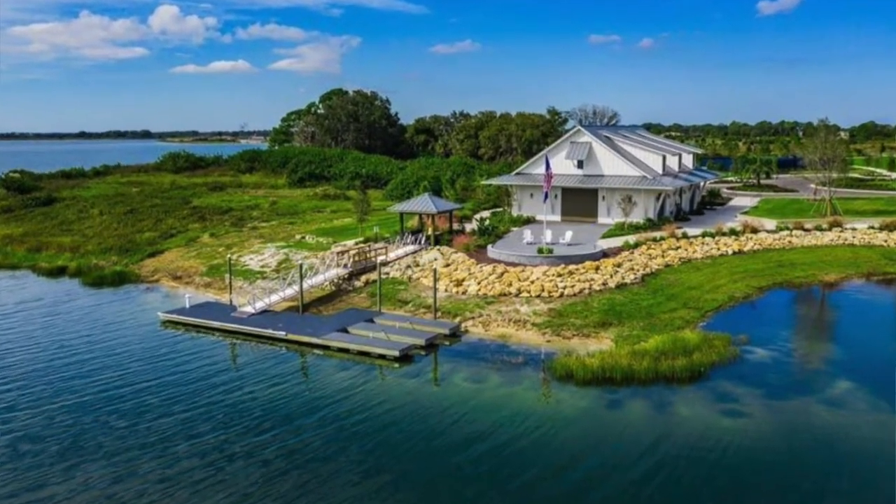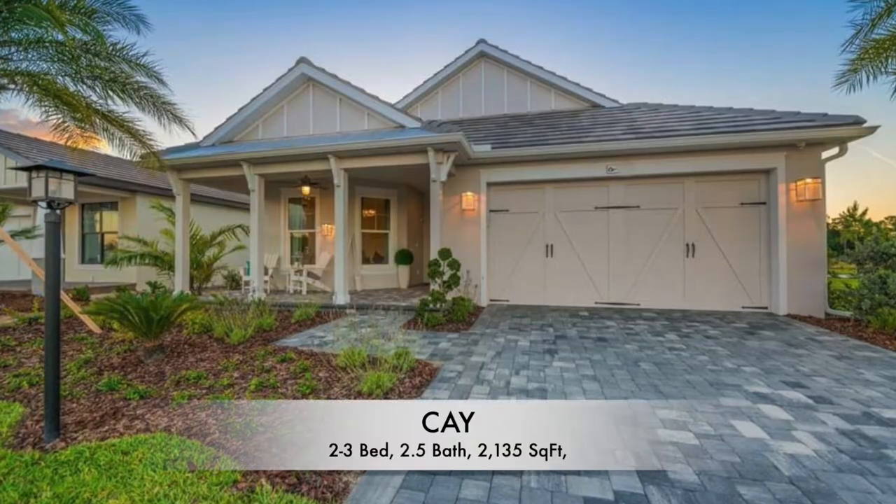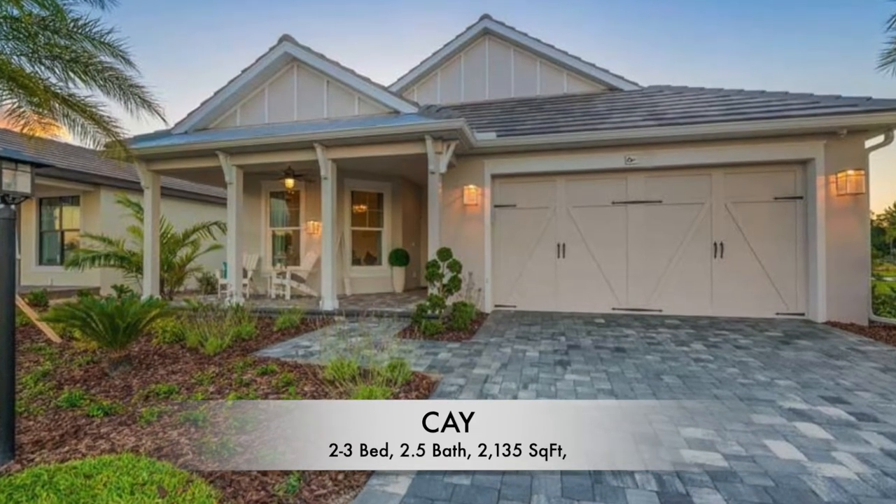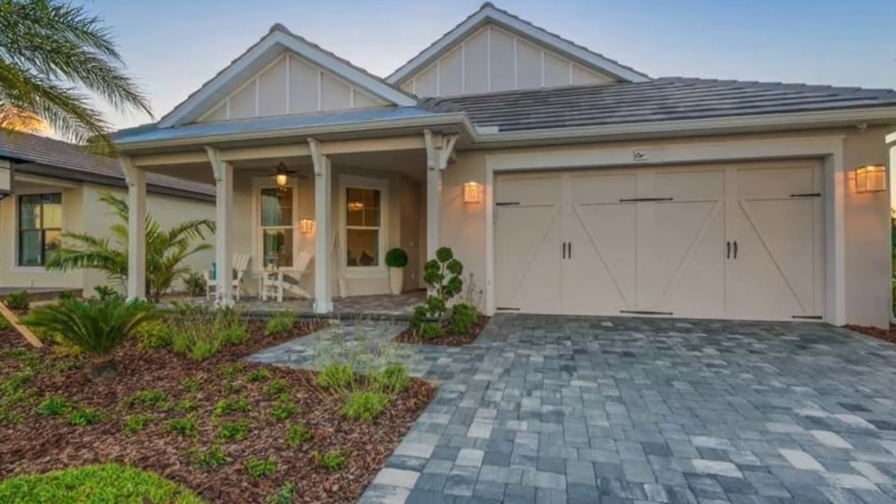We're going to show you this home behind me, which is actually made by Homes by Town. It's called the K Model. It's two bedrooms with two and a half baths, with an option for three bedrooms, and it has 2,135 square feet of living. If you're interested in knowing the price, please contact our office at 407-487-3030. We'll send you all the up-to-date information, as the price has changed quite a bit, and we can definitely make sure we find the right home for you no matter what area of Florida you're looking for.